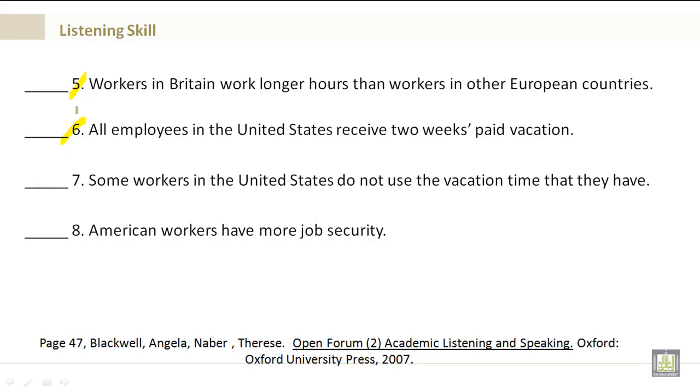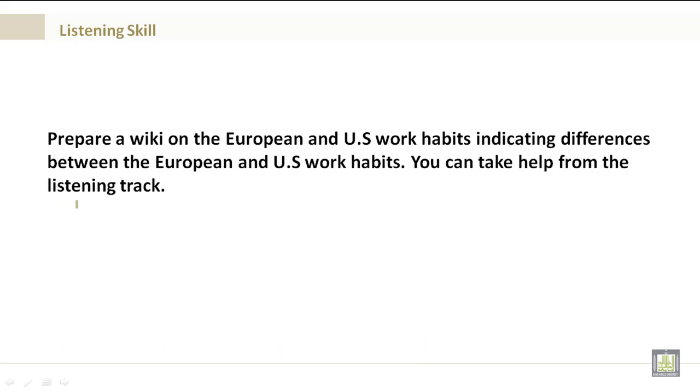Number 7: Some workers in the United States do not use the vacation time that they have — true or false. And number 8: American workers have more job security — true or false.